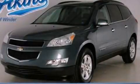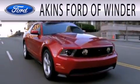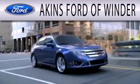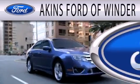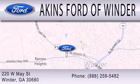Contact us today to schedule your opportunity to see this automobile in person. Aiken's Ford of Winder is dedicated to doing everything possible to ensure that the experience you have of selecting your next vehicle is as pleasant as possible. We are located at 220 West May Street in Winder.